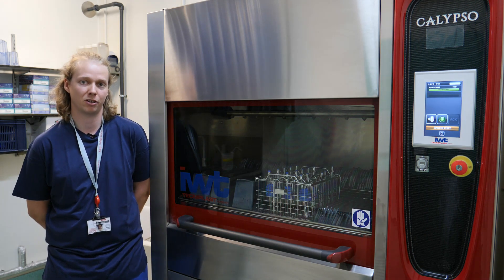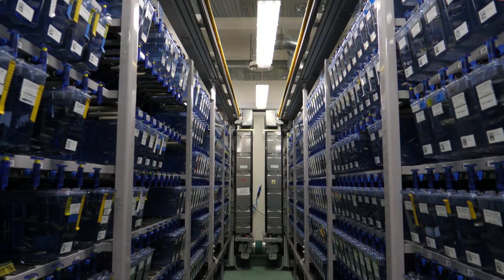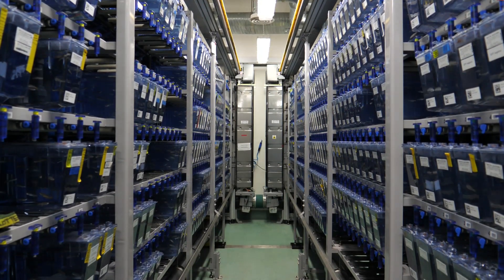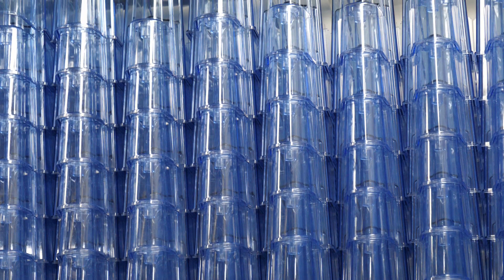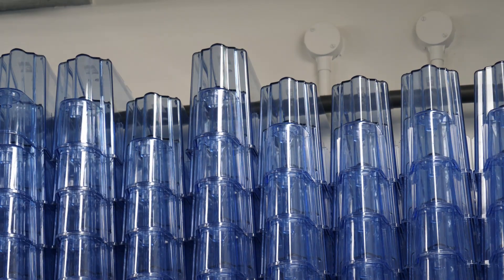A big part of my job is cleaning tanks. We've got about 3,000 tanks in the facility, and we strive to clean every tank at least once every three months. So you can imagine that's a lot of cleaning.